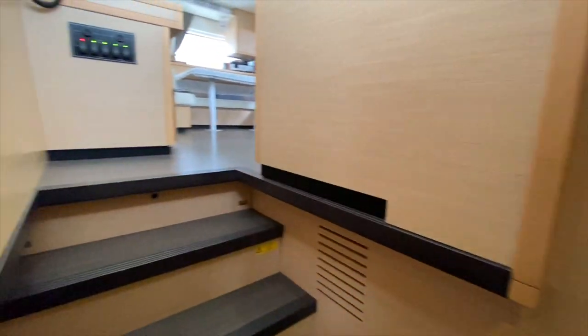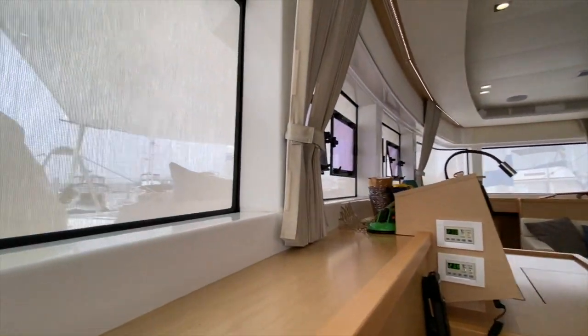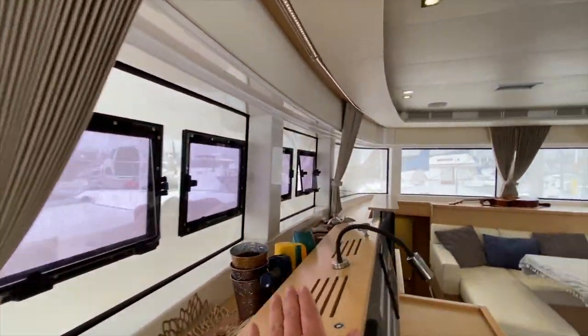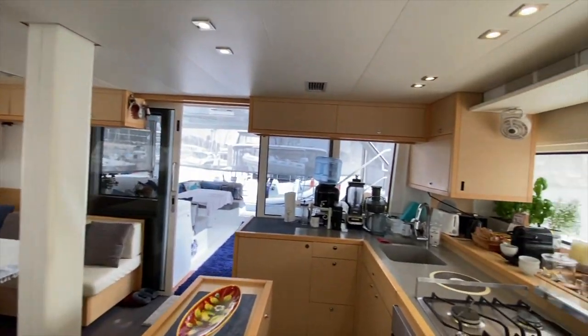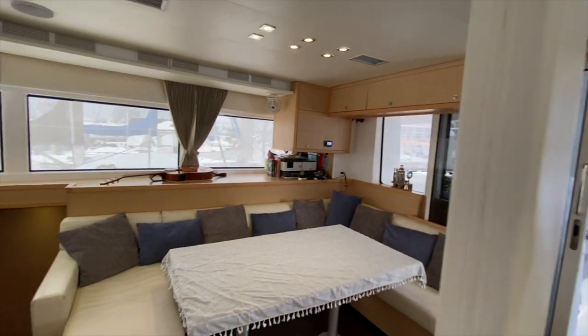As we come back up into the salon, these panoramic windows and opening ports just create an open-air feel with so much livability throughout.